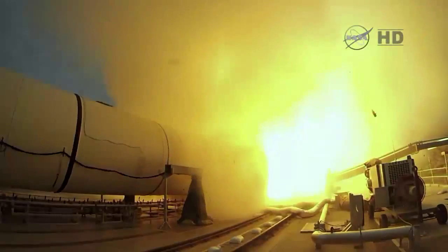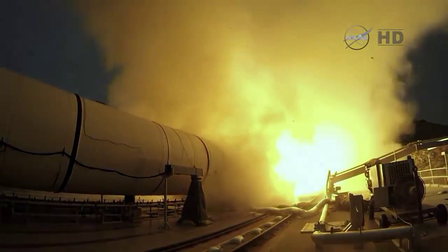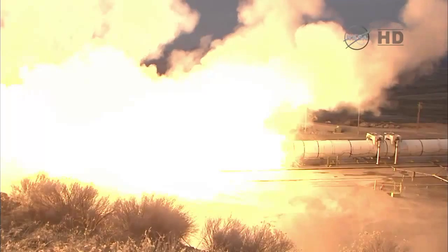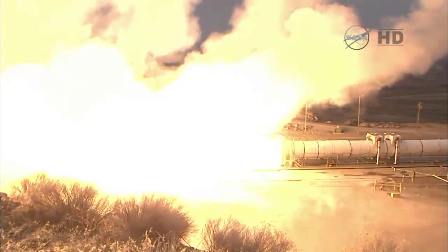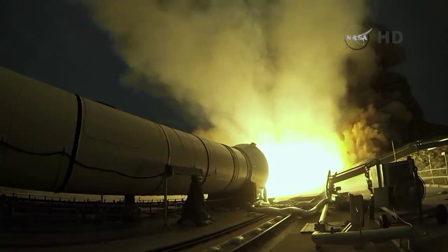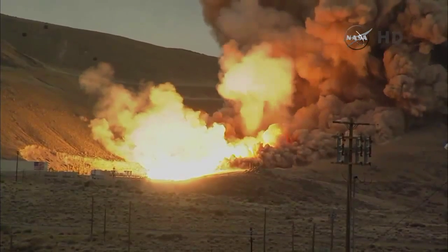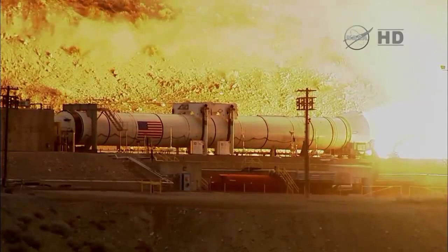Fire. We have ignition of NASA's Space Launch System 5-segment Solid Rocket Booster. Plus 10. Plus 20.